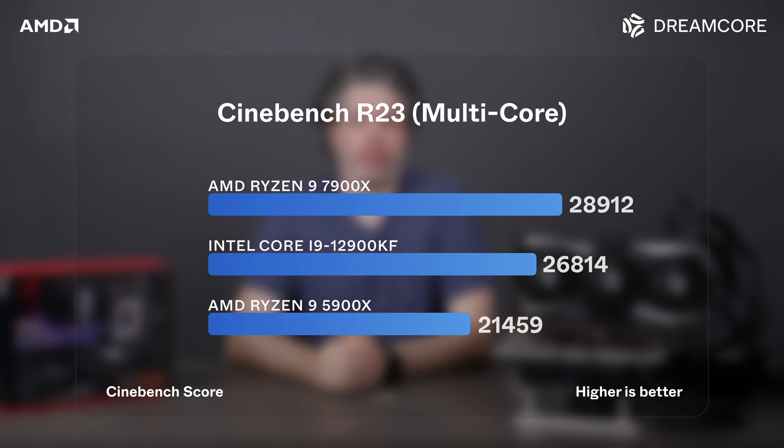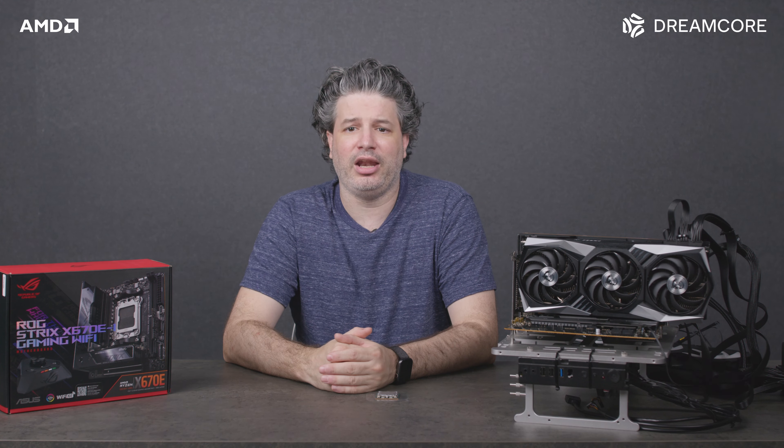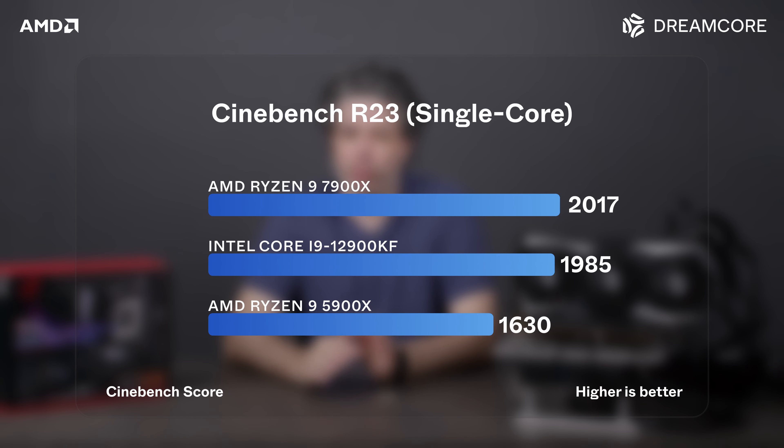In Cinebench R23 multi-thread, the 7900X scored a whopping 35% higher than its predecessor, the 5900X. Compared to the 12900KF, the 7900X scores 8% higher. In a single thread, the 7900X is 24% faster than the 5900X and just 2% ahead of the 12900KF.